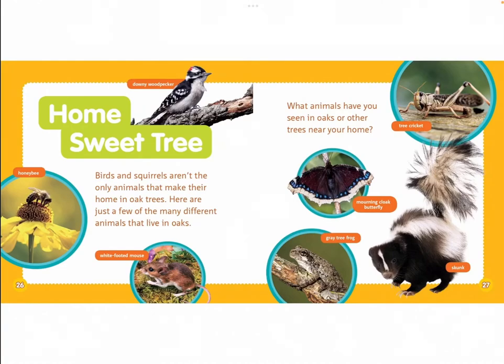Home sweet tree. Birds and squirrels aren't the only animals that make their home in oak trees. Here are just a few of the many different animals that live in oaks. What animals have you seen in oaks or other trees near your home? Downy woodpecker, honey bee, white-footed mouse, tree cricket, mourning cloak butterfly, grey tree frog, skunk.